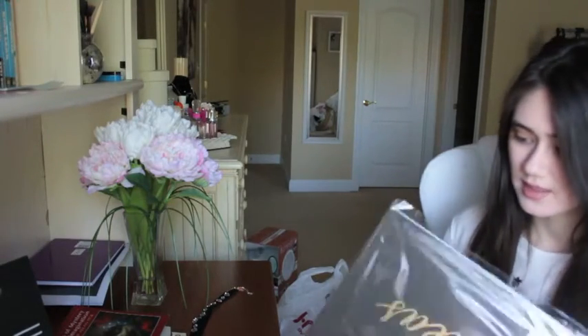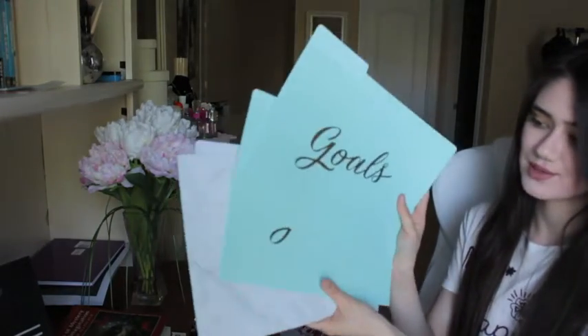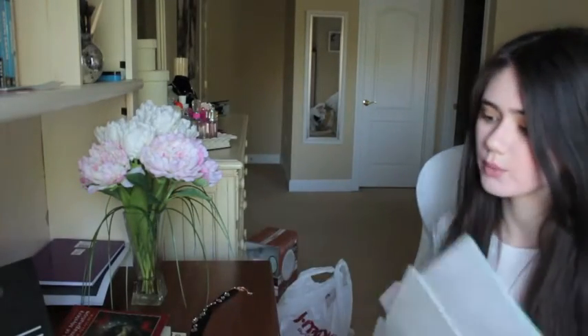My second thing, also related to school, are these folders. They have three folder tabs - this one says 'ideas' and it's black, this one says 'goals,' and the reason I got the whole set was because of the marble one. How cute is that? So pretty - you can make so many Instagram-worthy pictures with it. They don't take up much space in your backpack and they help me stay a lot more organized with all my work and papers.